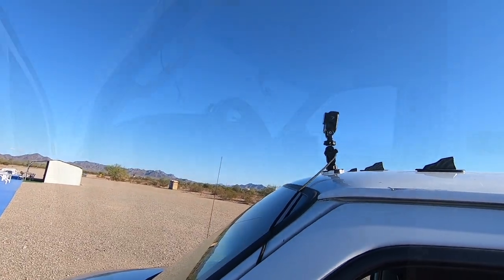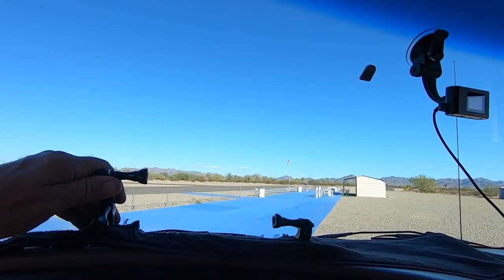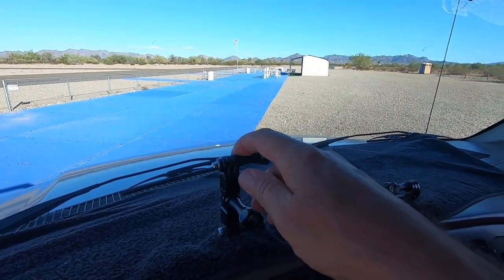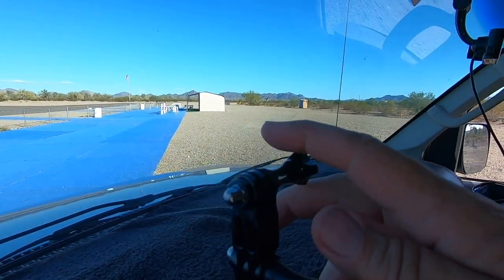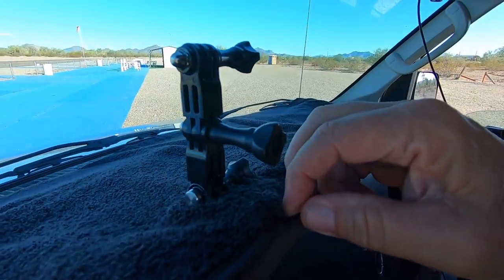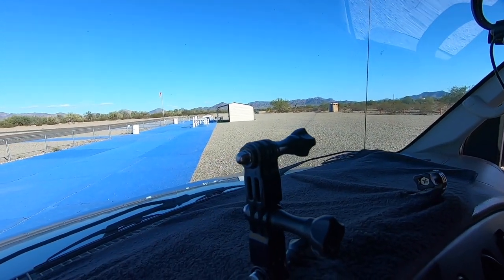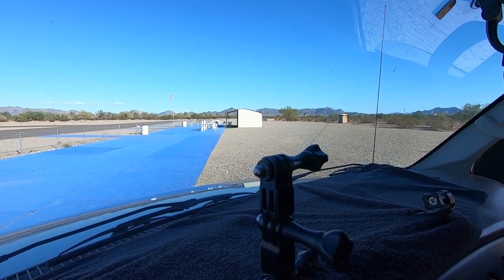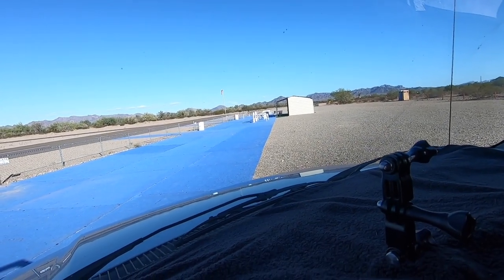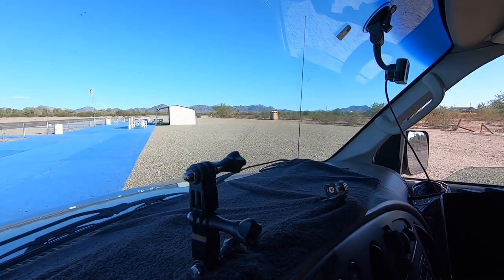Then I have the other setup. Here, I'll show you on the inside. These are the dash mounts — when I'm running higher speeds, like going up freeways, anything over 40 miles an hour, I bring the camera inside. Just an adhesive mount to the dash. You see the black towel? That keeps the reflection off the glass — that helps the color.